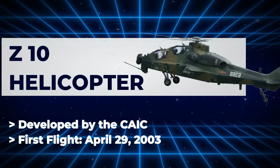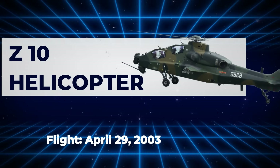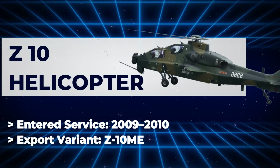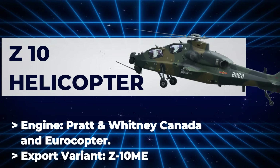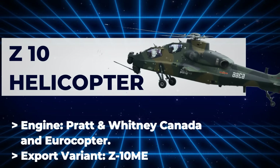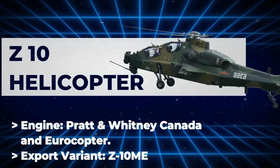Z-10: Developer — Changhe Aircraft Industries Corporation. First flight: April 29, 2003. Entered service: 2009 with PLA Ground Force. China's first purpose-built attack helicopter, aimed at modernizing its rotary wing fleet. It faced early technical challenges and relied on foreign support, including Pratt & Whitney Canada and Eurocopter. United Technologies was fined for illegal technology transfers.